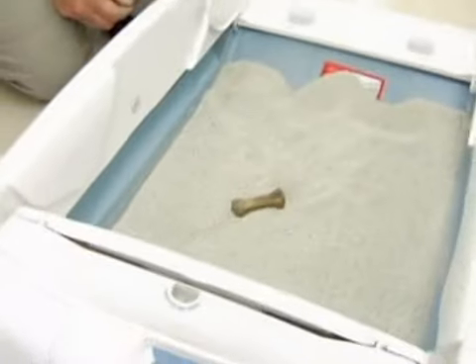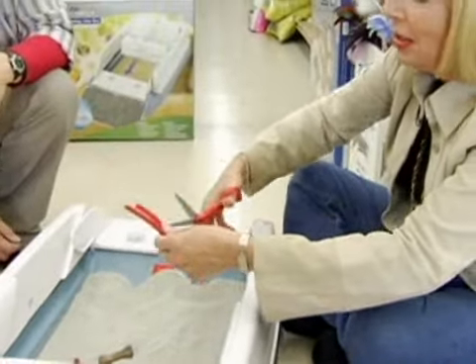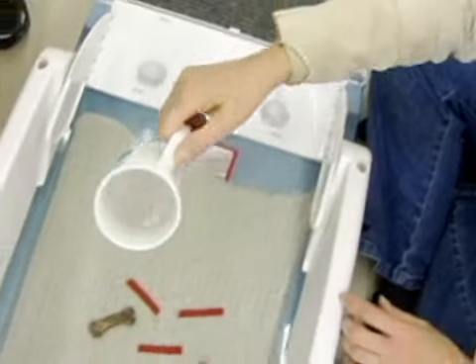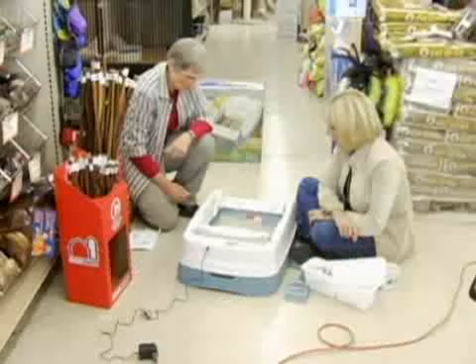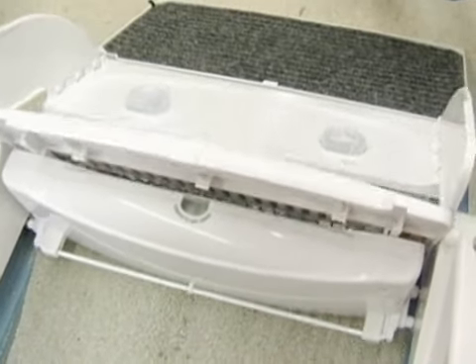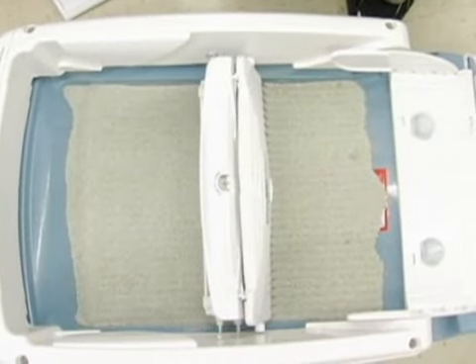To show you how the automatic litter box works, we're going to simulate cat conditions. We're going to use this little doggy two bone and toss it in there to simulate you know what, and add a little bit of licorice for a little more volume. For the fluid contribution, we're going to use just a little bit of water, like a cat would leave. Look at that — whoa, and down the hatch. And then it makes it nice and tidy for the next visit.